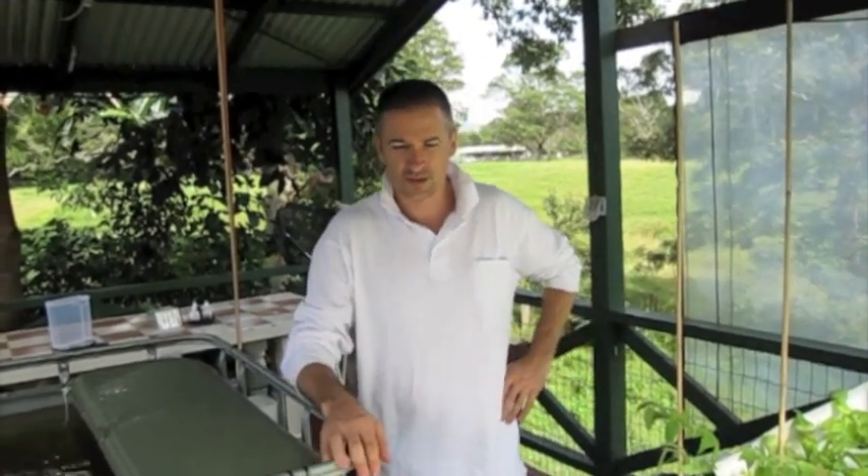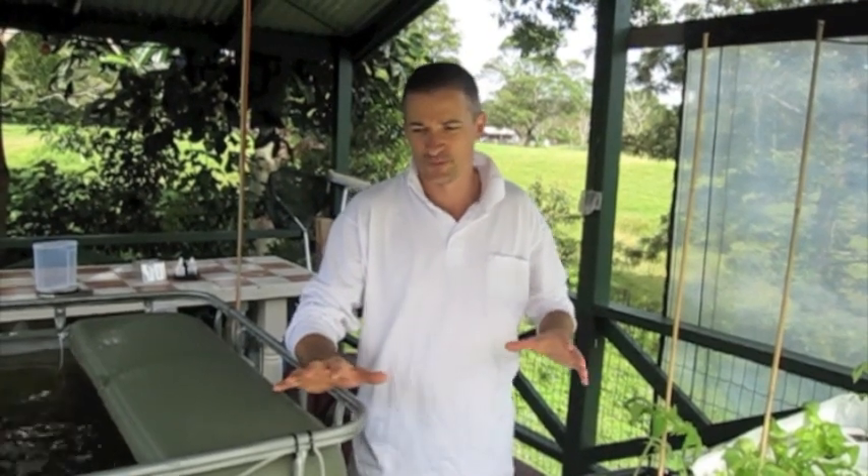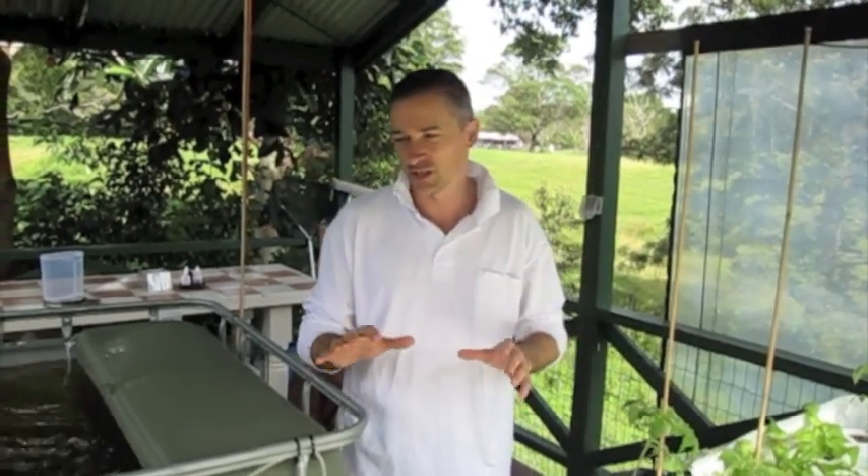I'm standing here at my aquaponics system that I've had up and running for a few weeks, and a few people have said to me, what exactly is aquaponics? So I wanted to do a quick overview of what it is. From my point of view, it's a beautiful system that basically mimics nature.